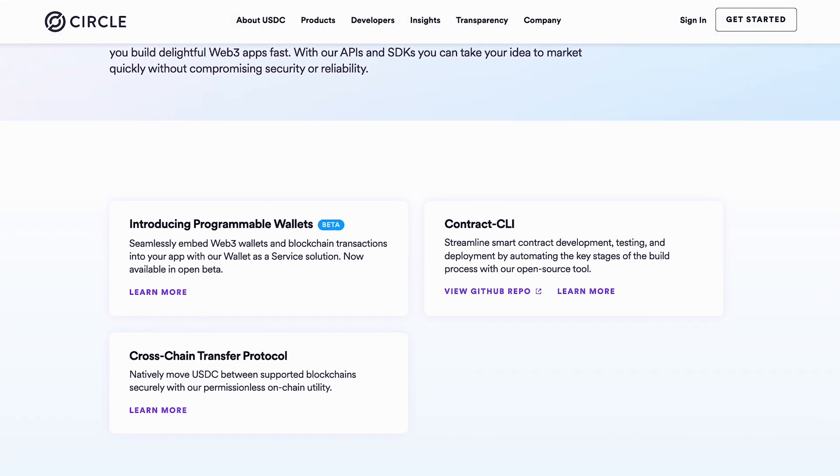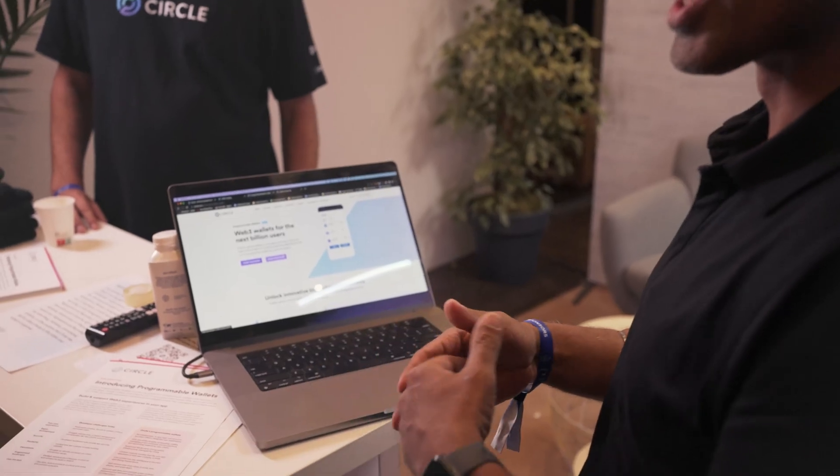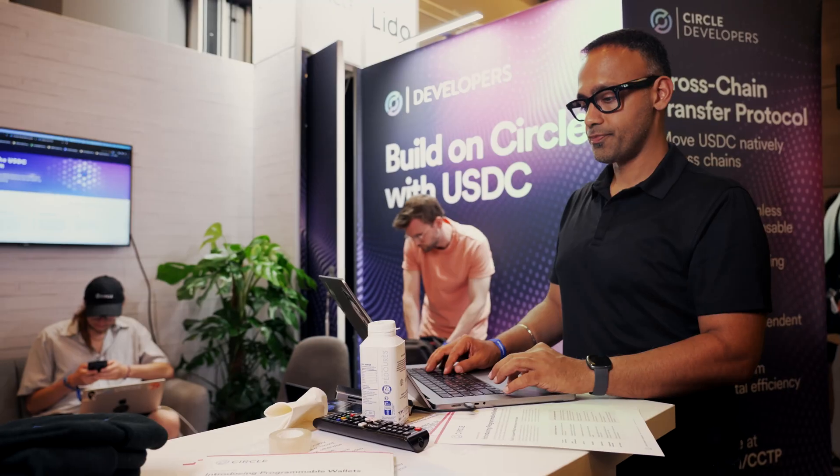Circle is developing Web3 services tools for developers. Those tools include USDC, CCTP, and programmable wallets. Web3 services enable any application to become a Web3 app — an app that interacts with smart contracts and with crypto wallets within minutes.